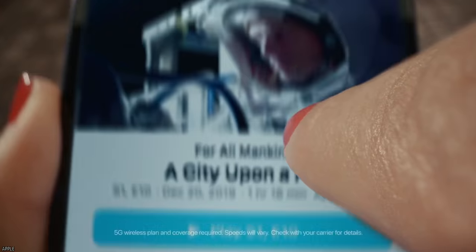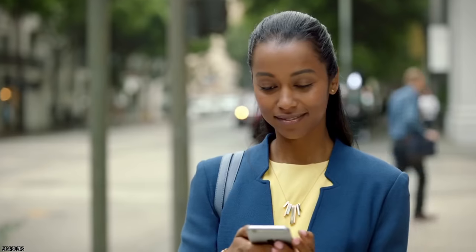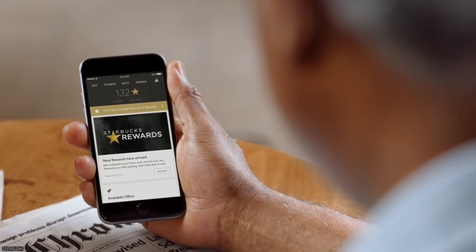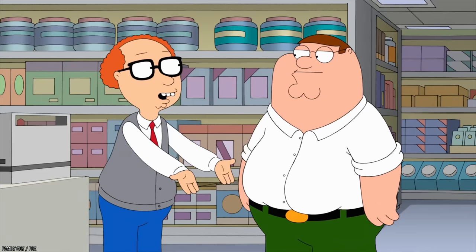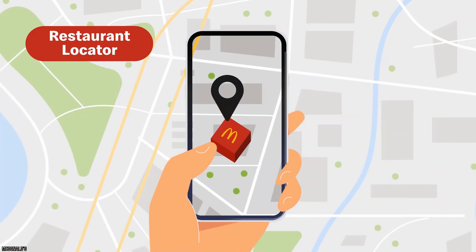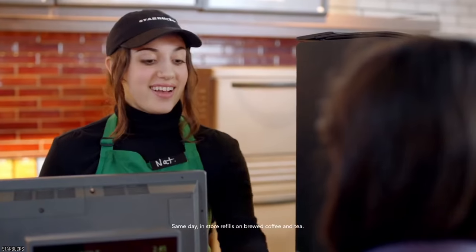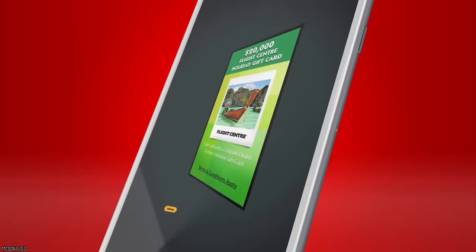For example, if you download the Dairy Queen app, you can get a free small Blizzard. Then there are the rewards programs from places like Domino's and Starbucks, which let you accumulate points and eventually cash in to get free stuff. For McDonald's and Chick-fil-A, you can order and pay for your food online while benefiting from discounts and coupons offered exclusively via the app.